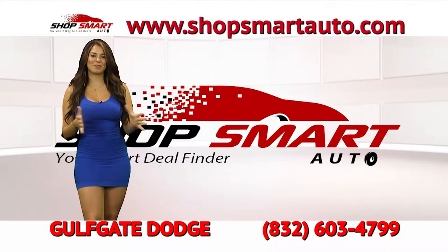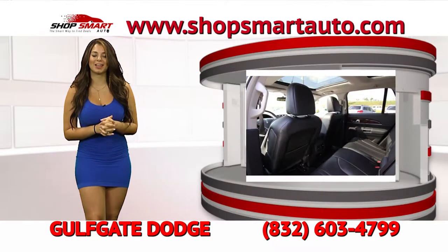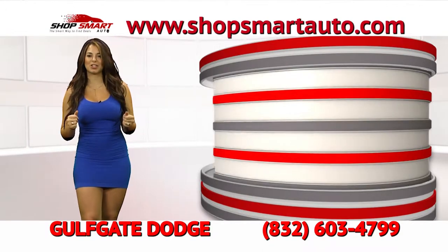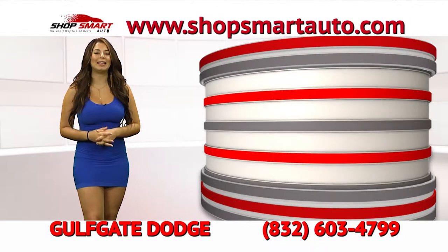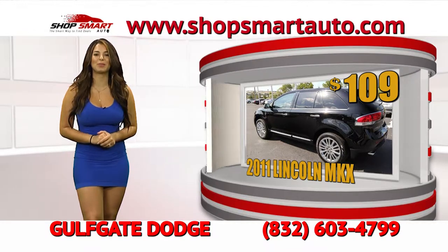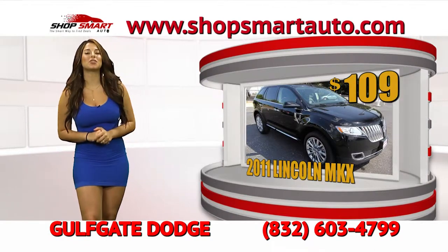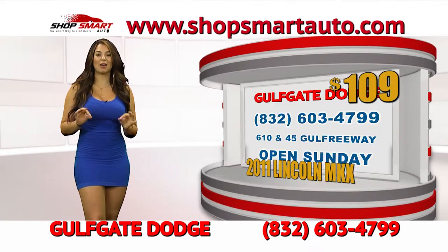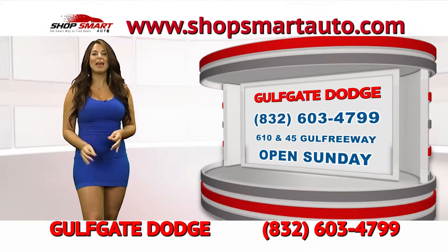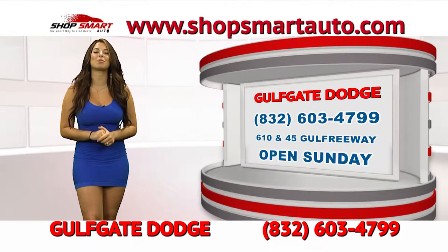Continuing the inventory Gulf Gate Dodge is featuring today, we have this beautiful, luxurious Lincoln SUV. It's a family car with low mileage and in perfect condition. It's so elegant — it's a 2011 Lincoln MKX and you can take it home today for low payments of only $109. Go down to Gulf Gate Dodge, let them know you saw Shop Smart Auto TV show, and they're going to give you this payment as low as $109, plus a $500 gift card.